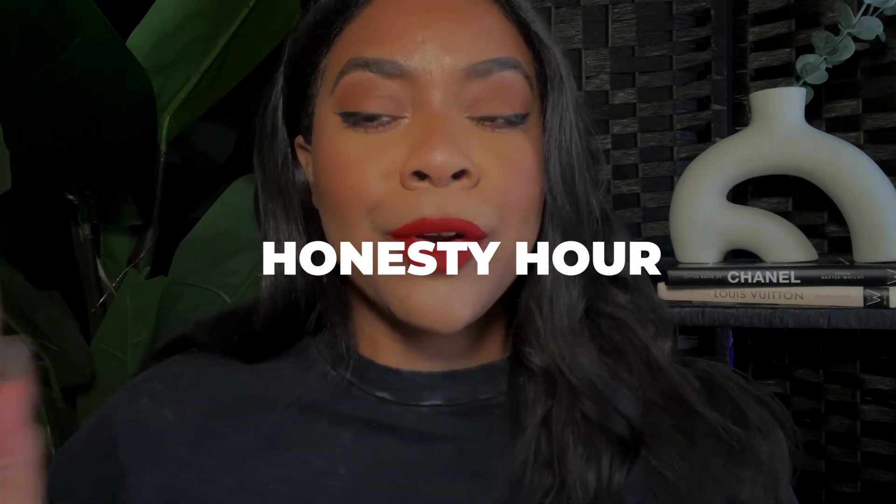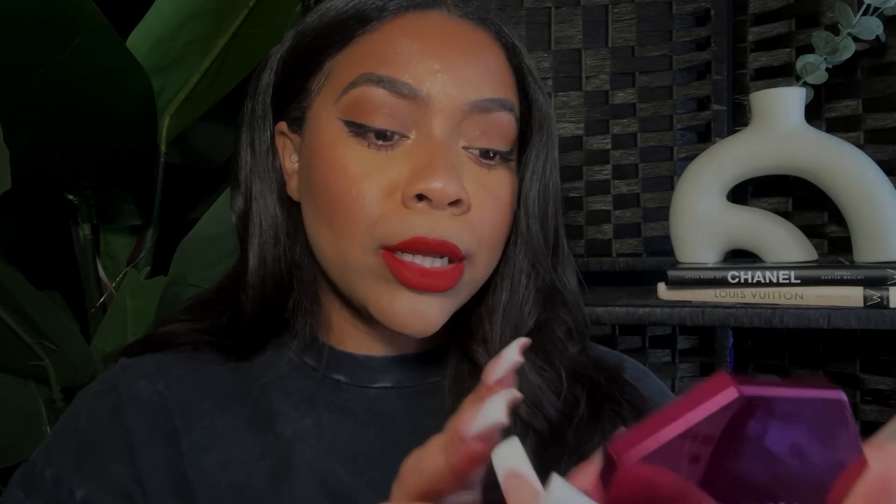HBIC is kind of not for me. If I were to do a true red I would go with MVP, but HBIC is definitely one that if you want a more toned-down red color, it gives a little bit of that deeper red shape — but it's not like burgundy or anything like that.